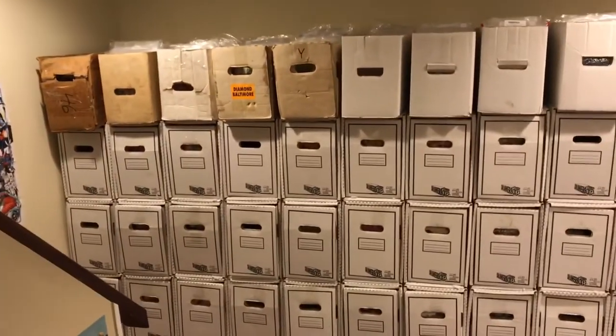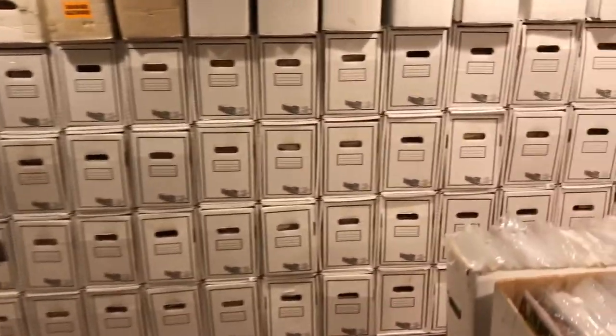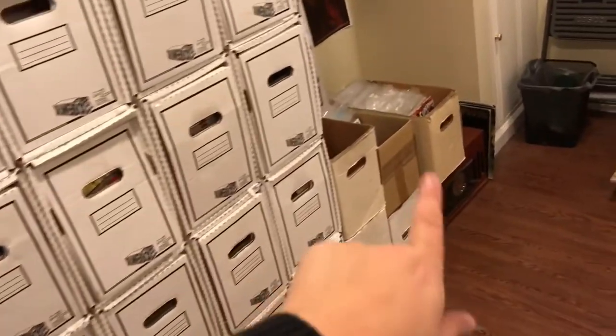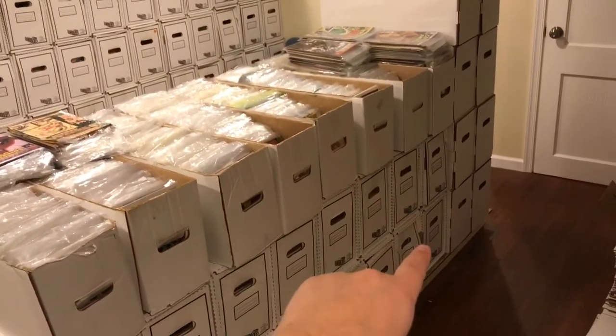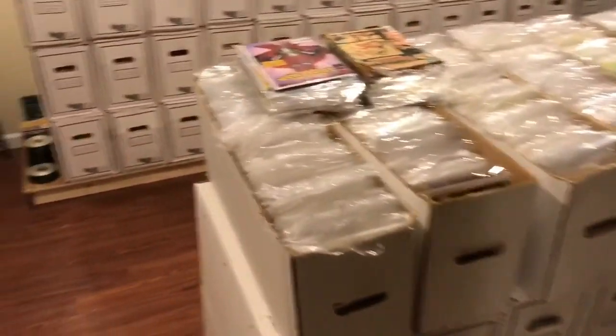As far as the comics go, what we have is unread comics starting up there A to Z, all the way across here with some in those boxes too, continuing right here to right there. Those are all unread.